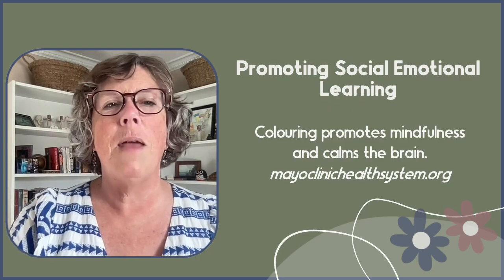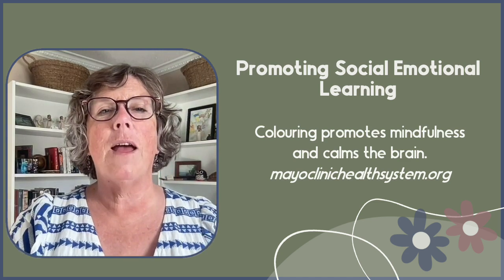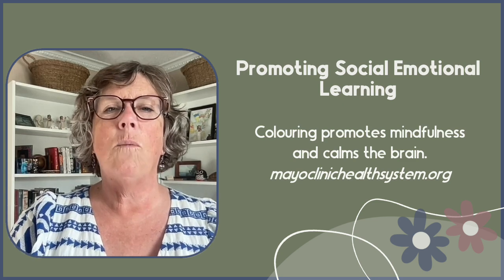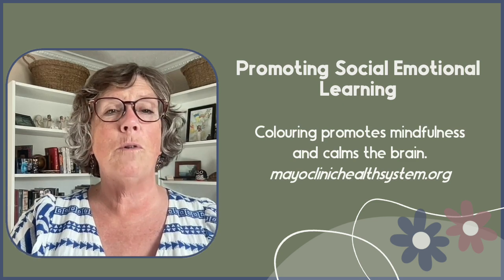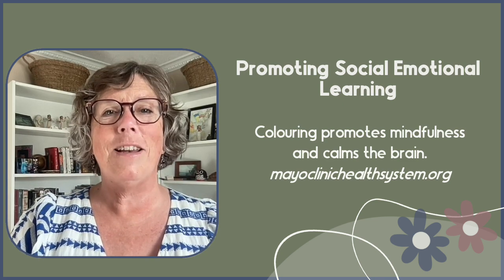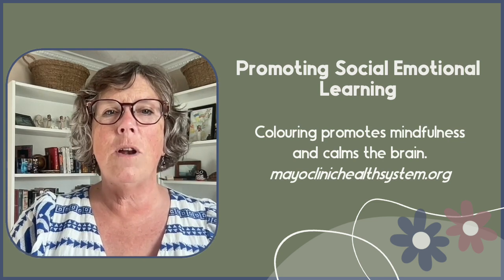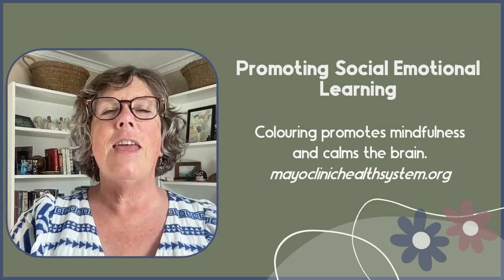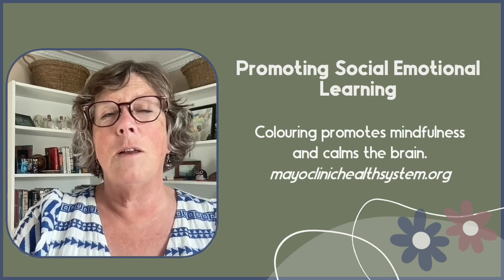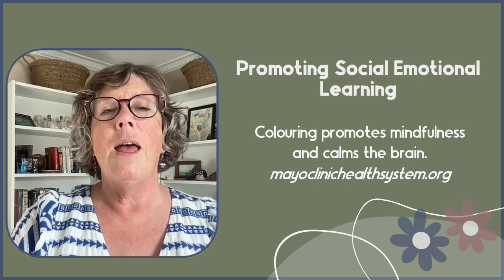According to mayoclinichealthsystem.org, coloring can improve health by promoting mindfulness and calming your brain. In this way, color-by-code worksheets can also support social-emotional learning, as they provide a relaxing and enjoyable activity that can help students manage their emotions and stress. SEL is supported as students learn this strategy of coloring — something they can access independently for supporting their mental health in the future.